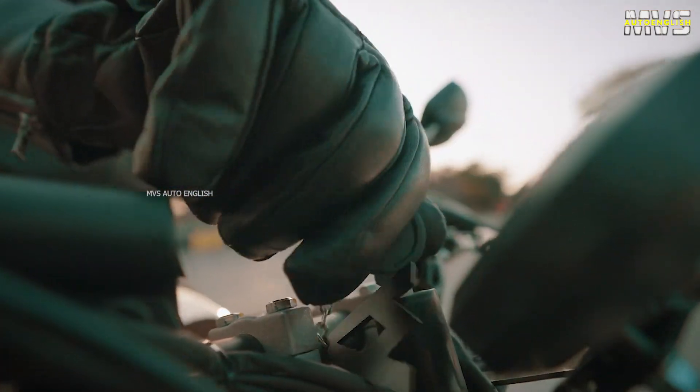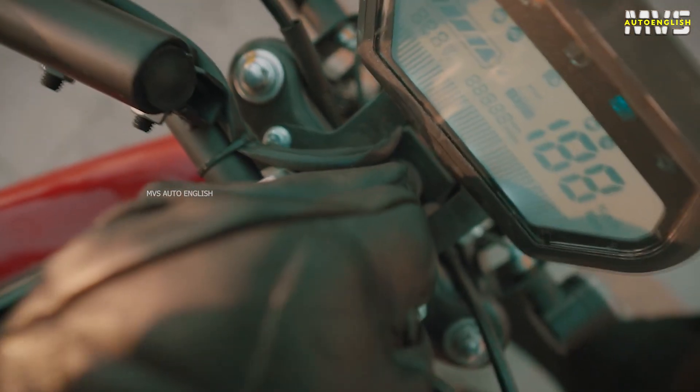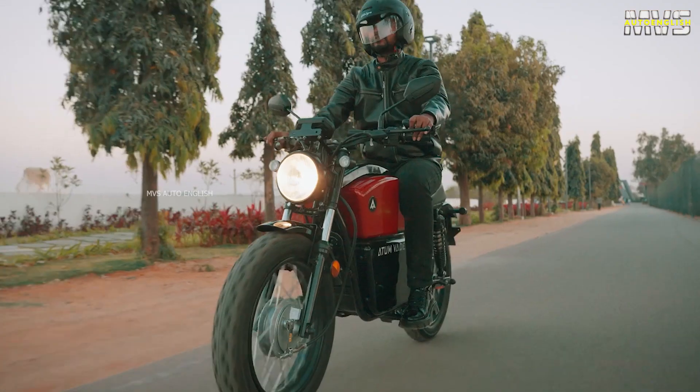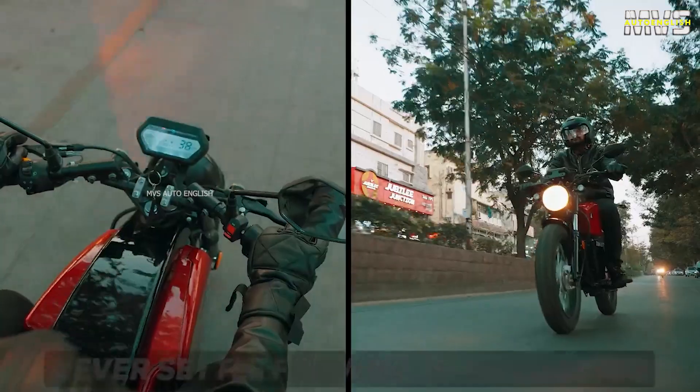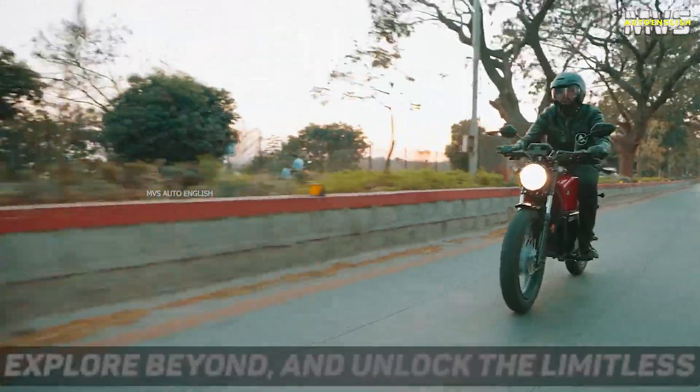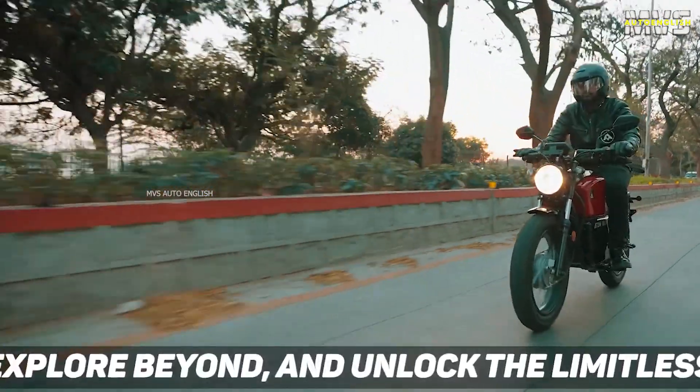Coming to the technical specs of Atom Vader electric bike, the bike works with a 2.4 kilowatt peak power electric motor. It is a BLDC hub motor. Coming to the rated power of this electric bike, they didn't mention it on their website, but we are predicting the rated capacity as 1 kilowatt to 1.5 kilowatt.